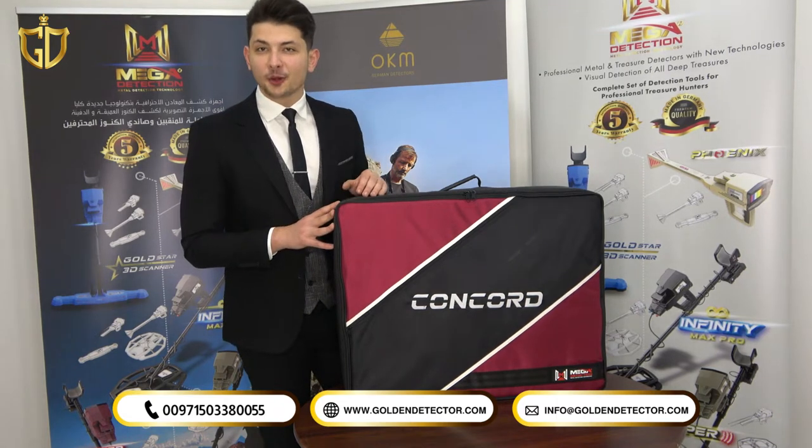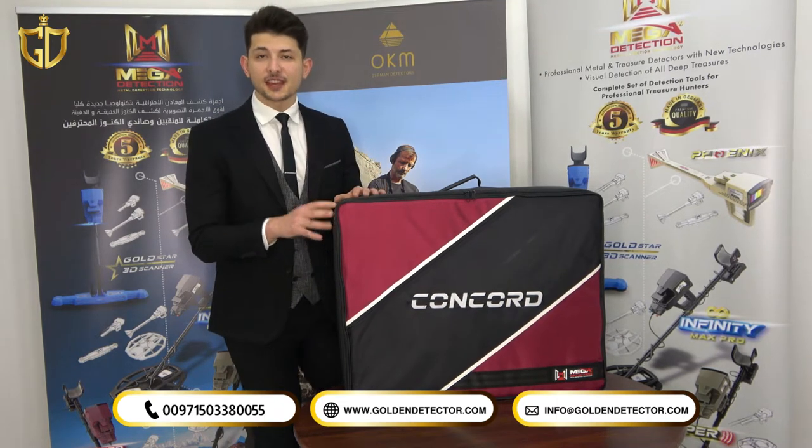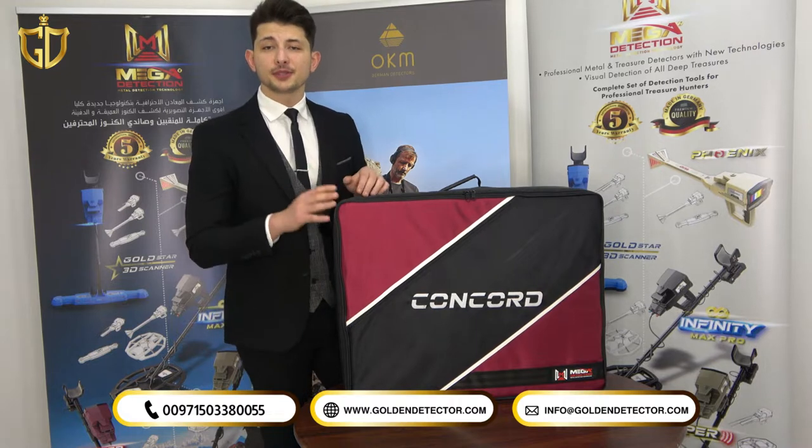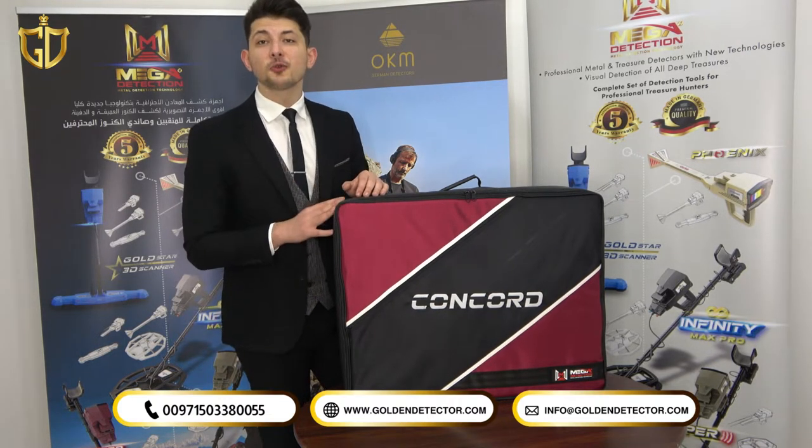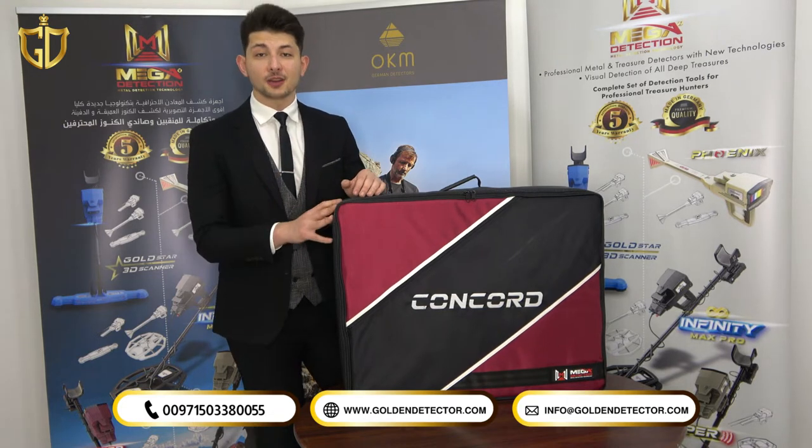Greetings, we are Golden Detector Company in United Arab Emirates, the exclusive dealer and distributor for the best factories for gold, treasure, and underground water detector technologies around the world.